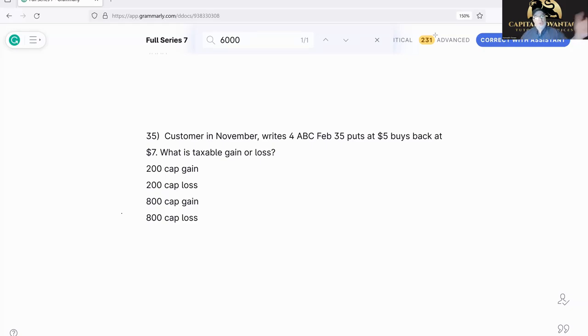Here's the next one: a customer in November writes four ABC 35 puts at five and buys them back at seven. Now remember — we wrote them, meaning we sold them. The ABC 35 put is the product. We sold four of them at five. Once you see the words 'buys back' or 'cover,' all I care about is what I did — I sold this at five.